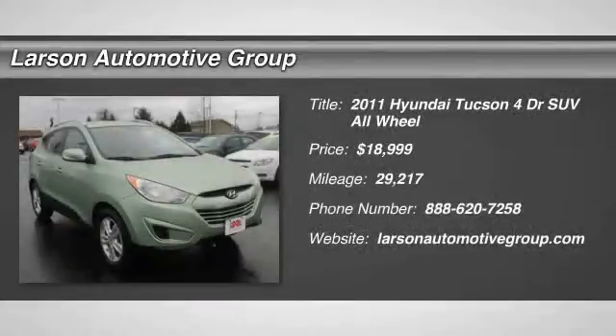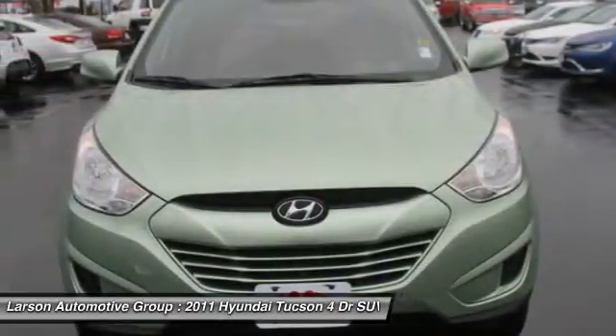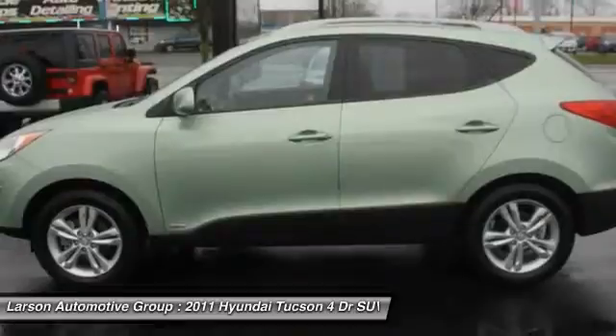The 2011 Hyundai Tucson. The Hyundai Tucson is Hyundai's first CUV to be designed in Europe. Tucson takes the boxy utility vehicle and transforms it with flowing curves, graceful lines, and style to spare. It's the future of the crossover.